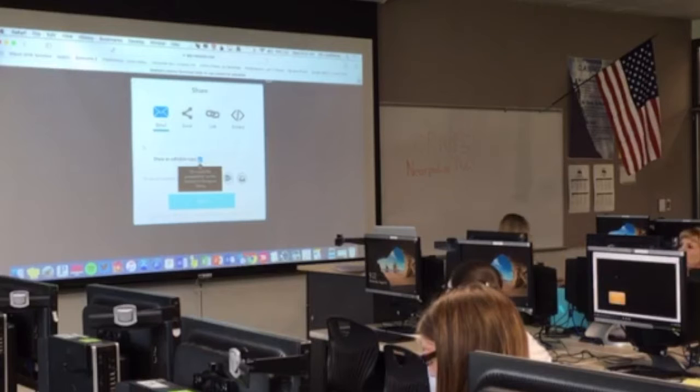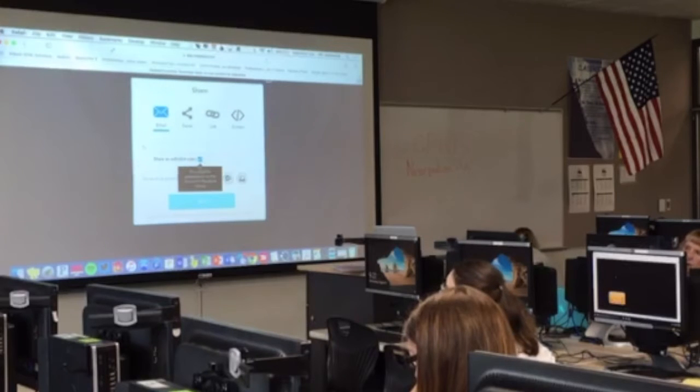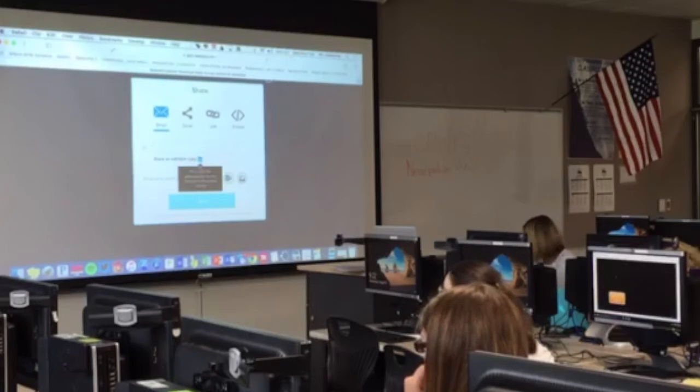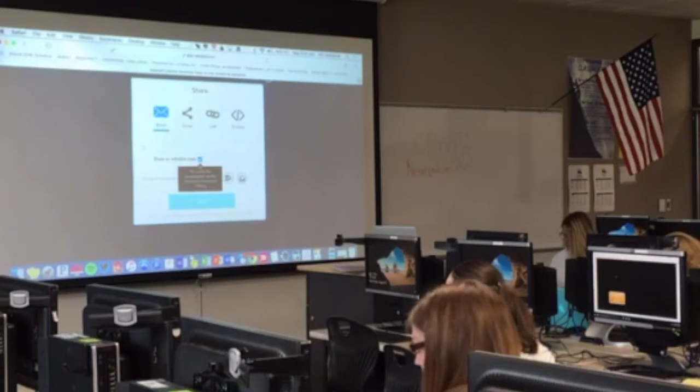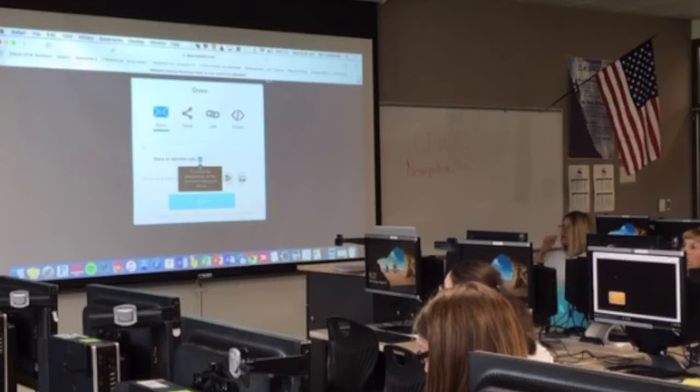Can you buy a Nearpod presentation? They have a program called Nearpod Authors — they will pay you for creating presentations and you get a cut after the advances. It's at nearpod.com/authors. That's also a way to get a free premium account if you're participating in that program, though they're pretty tight about copyright, so it has to be your own original stuff.